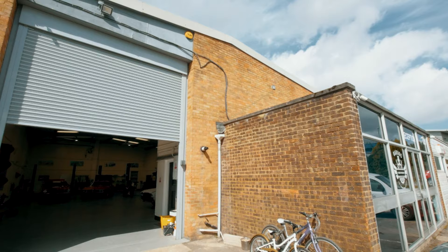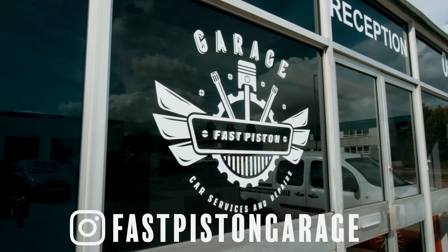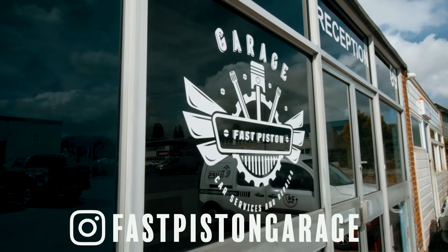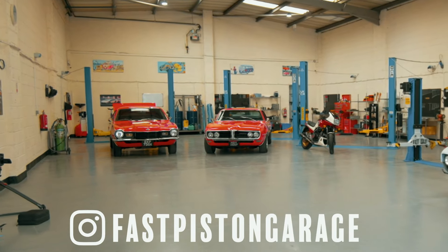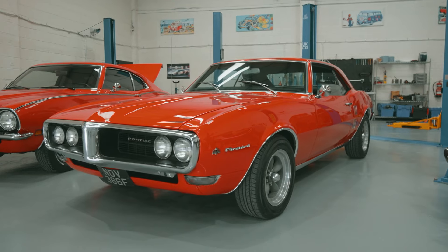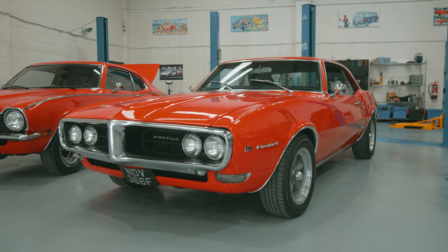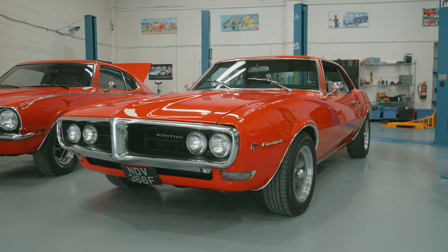Hello and welcome to The Walkabout. My name is Ross McKenzie and we have been very kindly let into the Fast Piston Garage owned by a lovely gentleman called Waldo. Waldo has very kindly let us come in to film his 1968 Pontiac Firebird — an absolutely stunning vehicle as you can see.